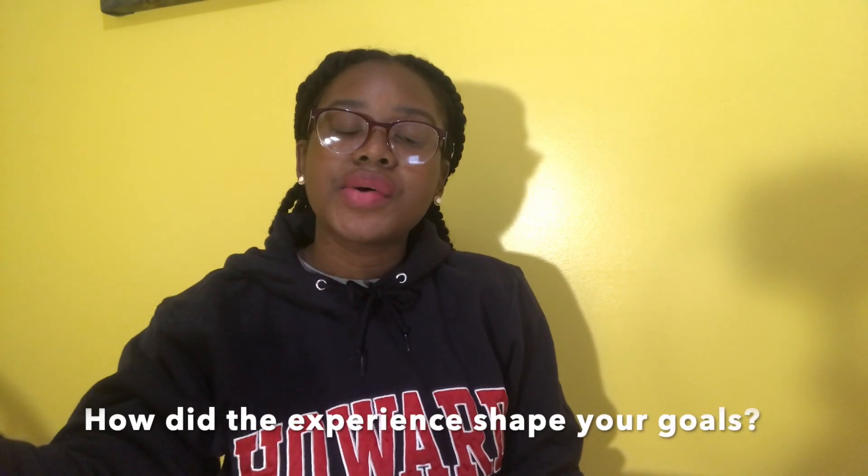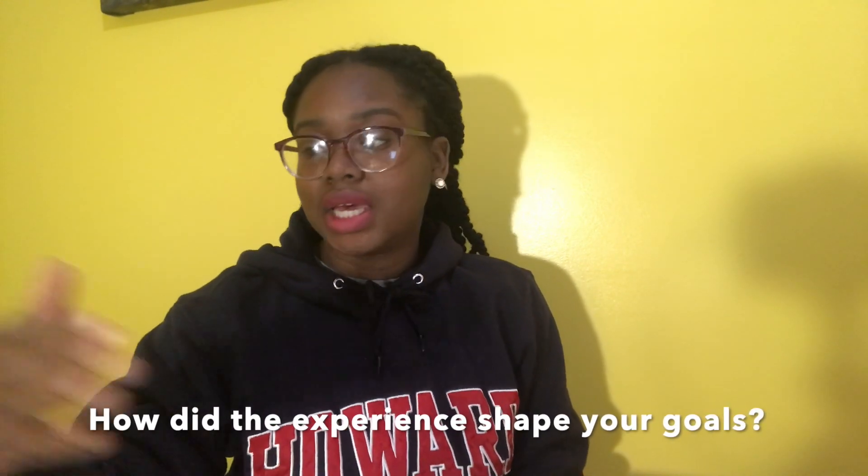How did the experience also shape your goals? Did it tell you that you never wanted to do this ever again, or did it inspire you and make you want to do it again? You can repeat that structure as many times as you want. If you've had two research experiences or one scientific presentation, that's like three paragraphs right there. Again, please be mindful of word count and character limits.